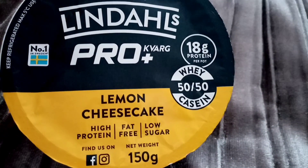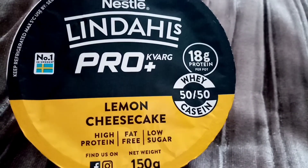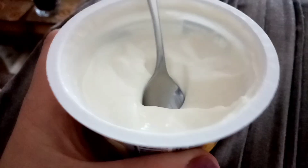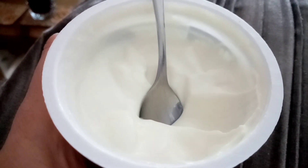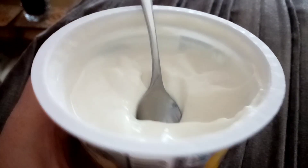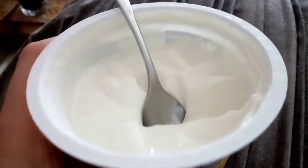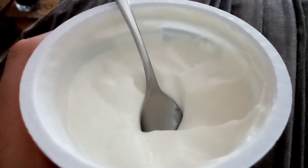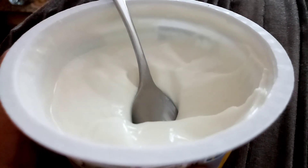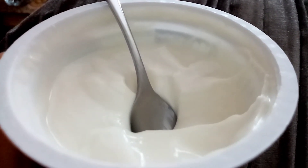I'm going to have this now as my pudding after my lunch - it's 92 calories, hopefully it'll be nice. Well, it's okay, I'm not overly impressed. It's a bit of a watery taste. I'm going to eat it because I want something. I don't know if I'd repurchase it. The other Quark ones I really do like, but this one is a bit odd.